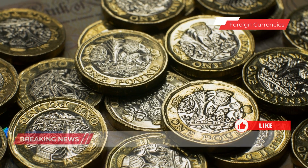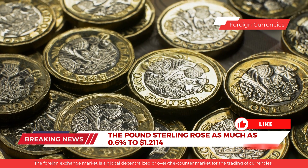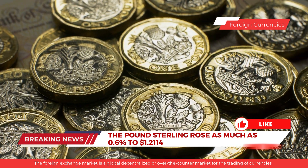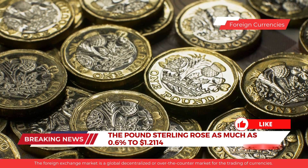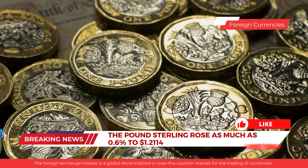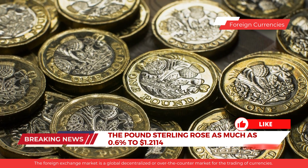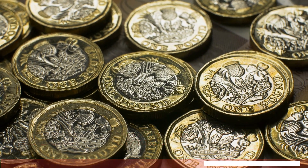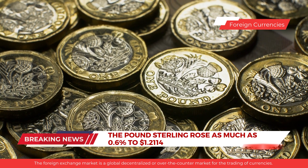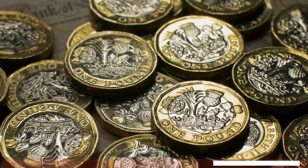In currency news, the pound soared as traders upped bets on the Bank of England's rate hike after British companies unexpectedly reported the first growth in seven months. Sterling rose as much as 0.6% to $1.21, leading gains among the world's major currencies yesterday, after an S&P Global survey of purchasing managers also showed a sustainable increase in prices. The data prompted traders to fully price in a 25 basis point hike at the UK central bank's next meeting and raised expectations for the peak rate.